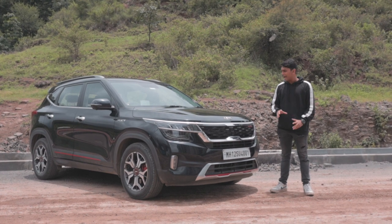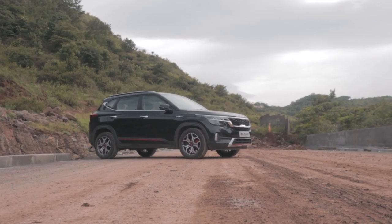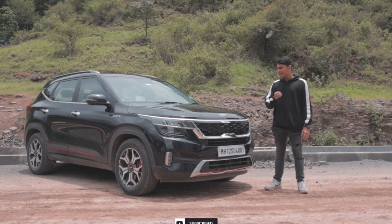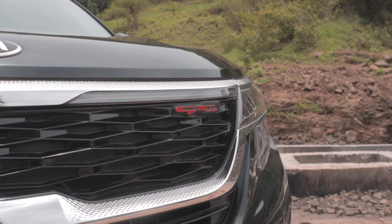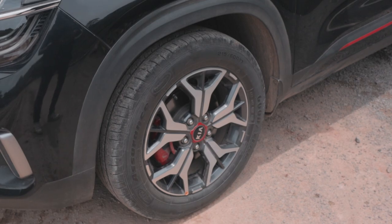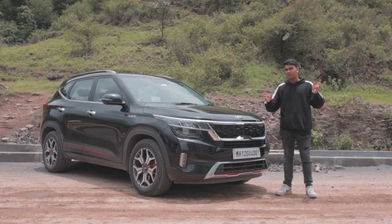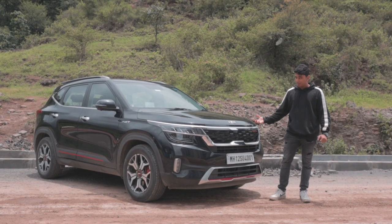I'm not a big fan of Korean design philosophy, and the Seltos and Creta are no different for me — they are overly designed with too many elements, looking more like something from a Hot Wheels box than a real-world car. Although the Seltos has a bit more premiumness, and since this is a GT Line variant, you get red accents all around. The black paint makes it look very menacing, with a knurled effect on the grille that makes it look a little more premium than the Creta. The Creta's wheels are slightly better looking — the GT Line wheels on the Seltos aren't a big fan.